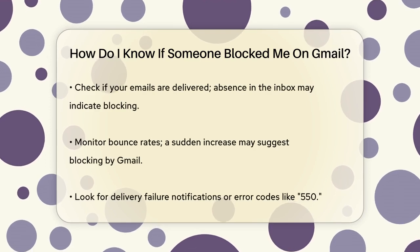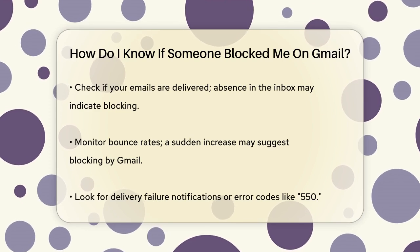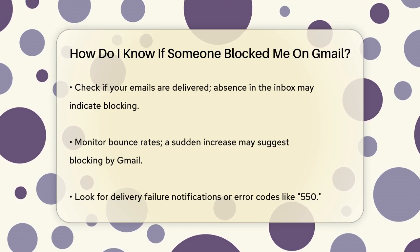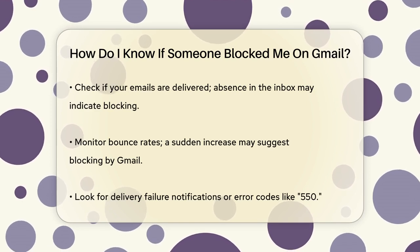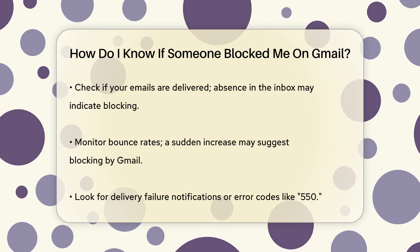Another clue is to monitor your bounce rates. If you notice a sudden increase in bounce rates, it may indicate that your emails are being blocked by Gmail. Look for delivery failure notifications or codes like 550, which indicate permanent rejection.